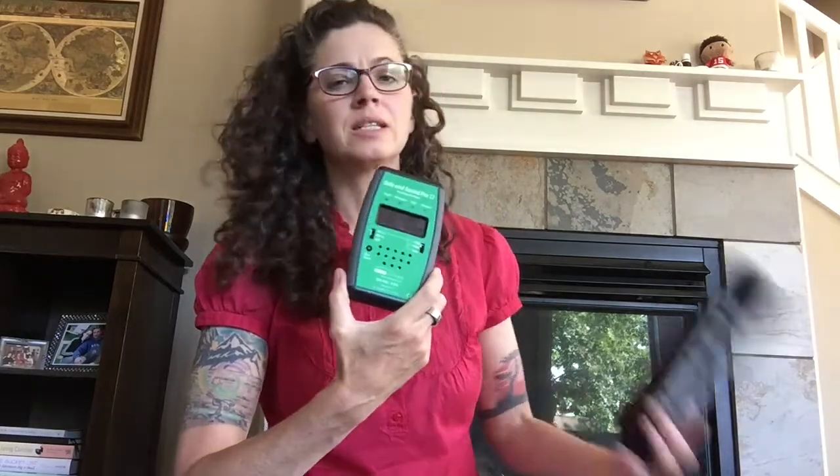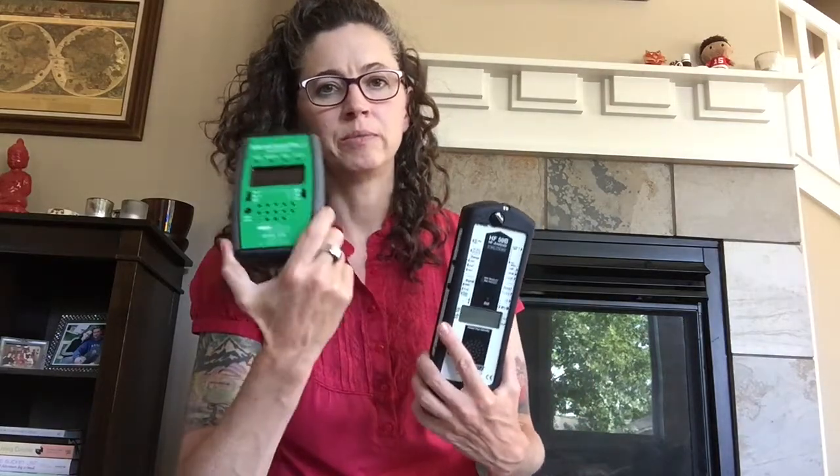Of course, the sensitivity on the Safe and Sound Pro 2 isn't quite at that level, and it can't do everything those meters do, like an overnight data log. But for the average person who is really interested in this topic and concerned about EMFs, this radio frequency meter would be the one I'd get.